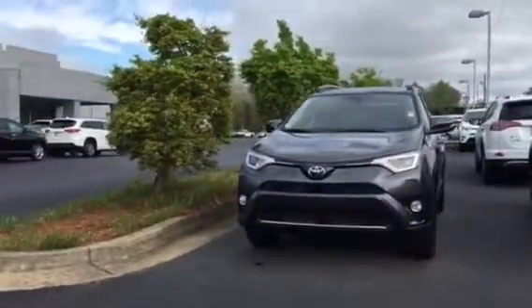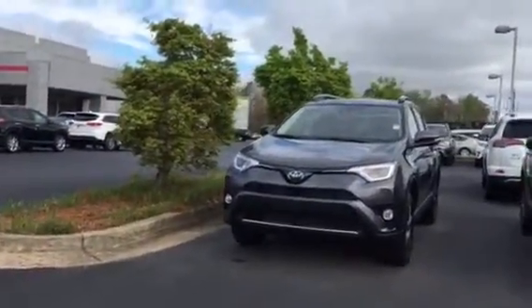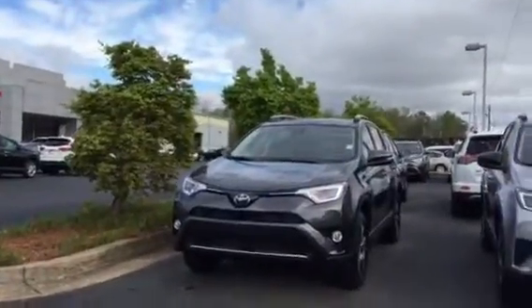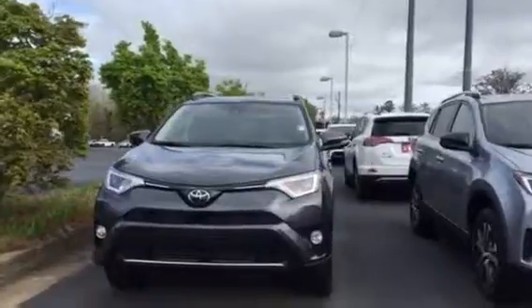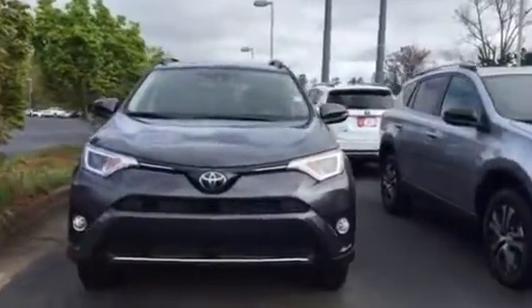Mr. McDonald, it's Brent here at LaGrange Toyota. I wanted to send you a quick walk-around video of the 2018 Toyota RAV4 XLE that you inquired about, gray in color.